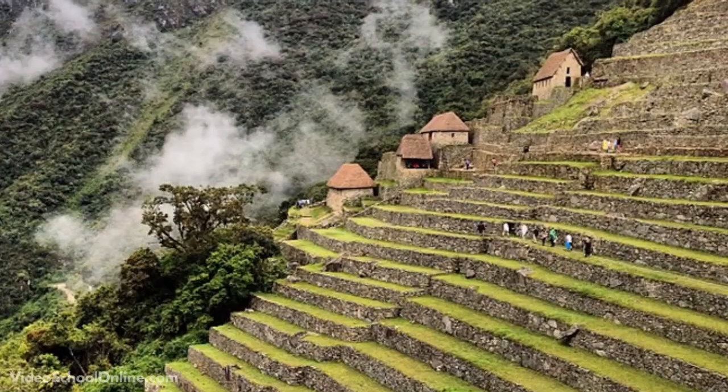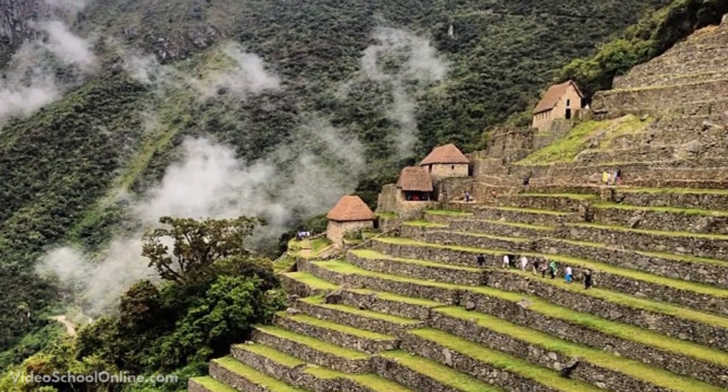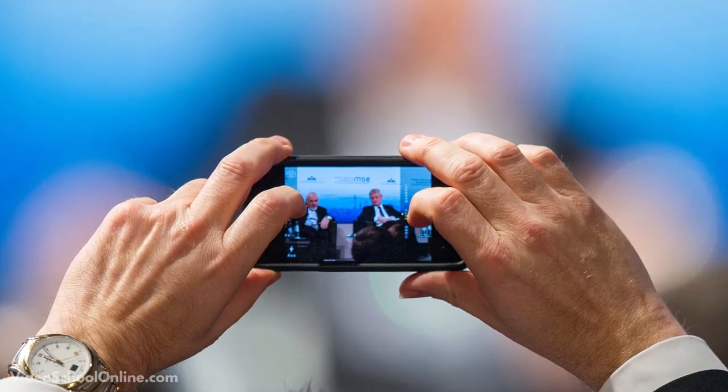When I was traveling throughout South America, I used it constantly. This is actually a photo from Machu Picchu taken on my iPhone. I hiked for days on end — it's just so much easier to use my smartphone than pulling out my big DSLR each time.